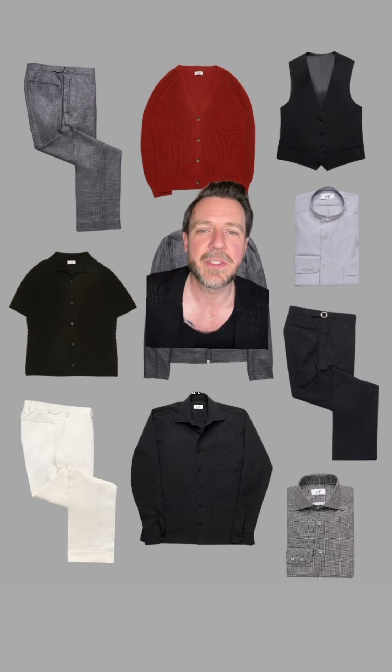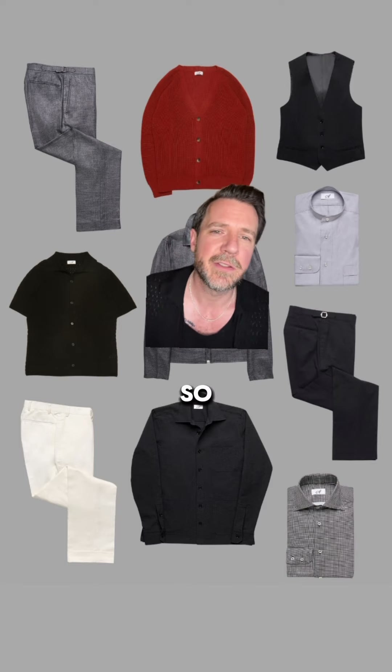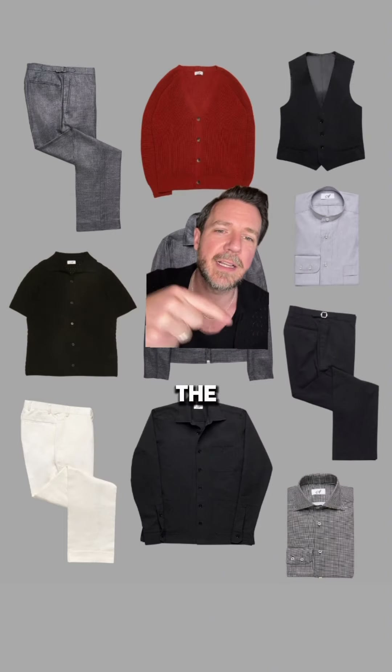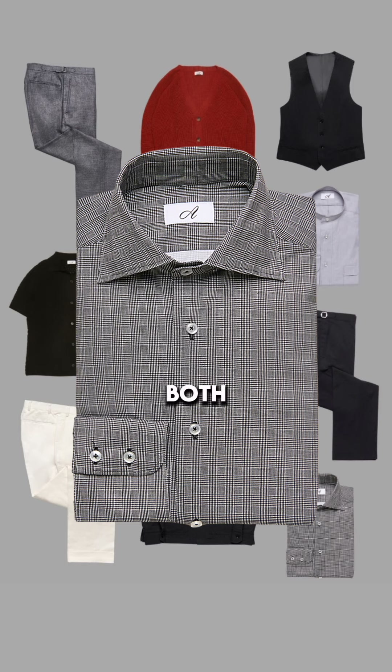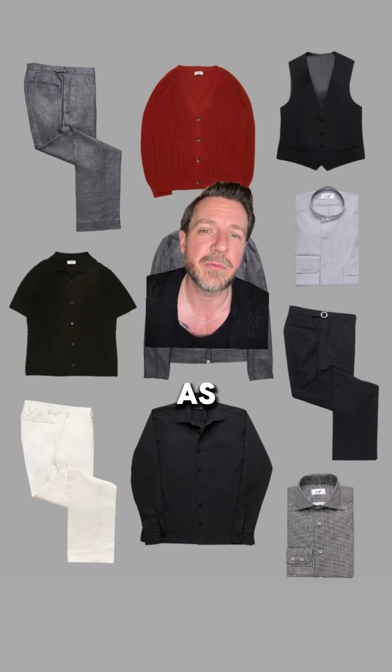Now that we have two casual sets that can be mixed up, we added two shirts that work with all of it. The first shirt is a light gray chambray band collar shirt, and the second one is the classic spread collar in a black and white glen plaid. Both shirts are great for nightlife and going out, but can be dressed up during the day as well.